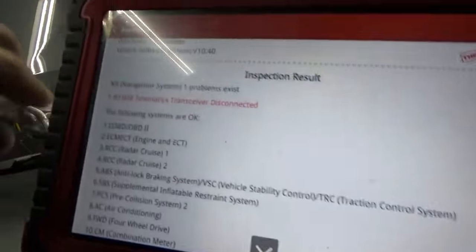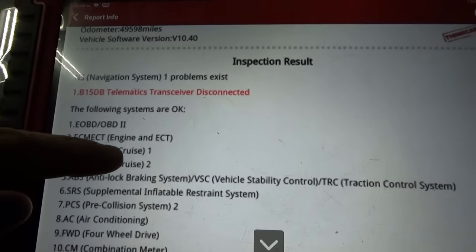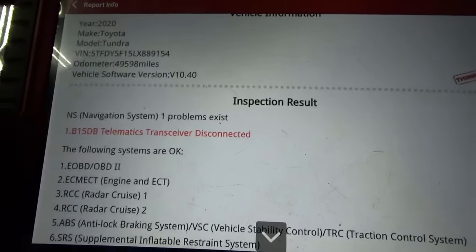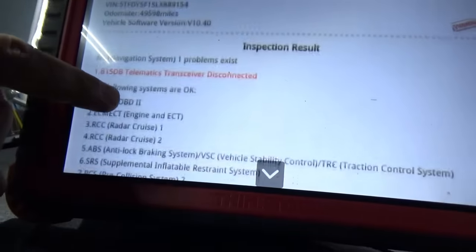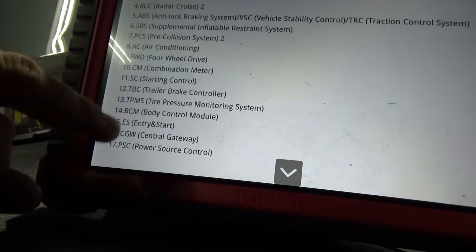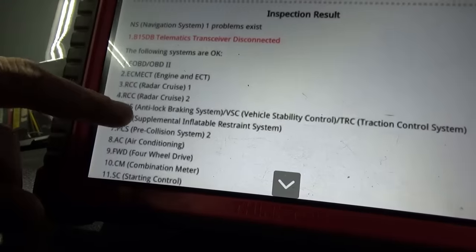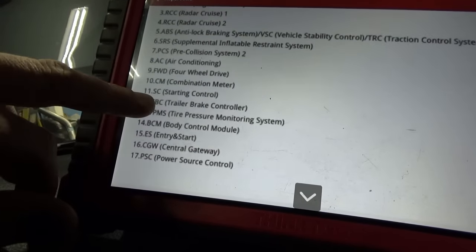In the entire truck we just have one code — in the navigation system, telematics transceiver disconnected. Not sure if that was there before or after the accident, but it doesn't seem related to the parking aid problem. Now let's go into AllData and do some research on the system, because there's no module that says parking aid module or anything. There are 17 modules and nothing says parking aid — there's radar, pre-collision system, but not parking aid.